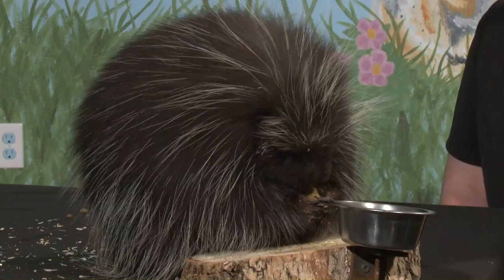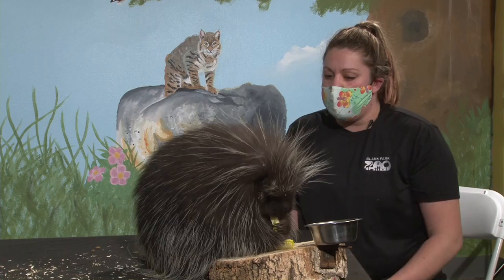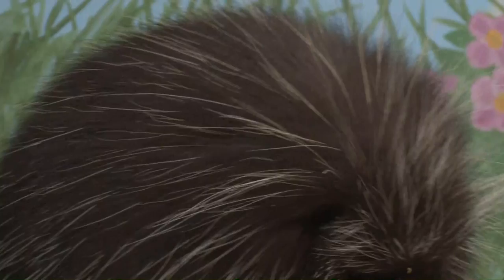We've had hedgehogs and tenrecs on the show — is there any difference between their quills and a porcupine's? They are unrelated animals — Oscar is a rodent, not in the same family as hedgehogs and tenrecs. The quills serve the same purpose of body protection — predators don't want to bite a prickly animal — but they're a little different. A porcupine quill has a tiny hook or barb on the end so it sticks into skin or an animal's mouth very effectively, whereas hedgehog and tenrec quills don't have that barb.